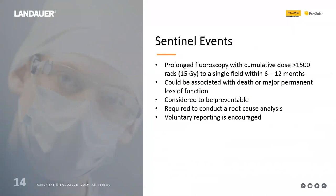Sentinel events, defined by the Joint Commission as events associated with death or major loss of function, are not new. In fluoroscopy, a sentinel event is defined as a cumulative dose greater than 1,500 rads or 15 gray to a single field within a 6-to-12-month period. These are considered preventable. If one occurs, you must conduct a root cause analysis, though reporting is voluntary. The root cause analysis process focuses on the process, not individuals — it's not about assigning blame, but finding solutions to prevent recurrence.